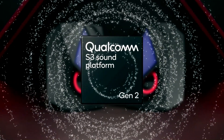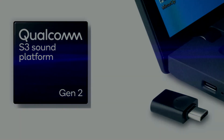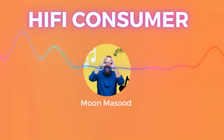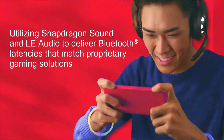Qualcomm's S3 Gen 2 Sound Platform is now supporting sub-20 millisecond latency on Snapdragon sound-equipped devices. Welcome to Hi-Fi consumer — exciting news for gamers who crave more flexibility in their gaming headset choices has been announced by Qualcomm.